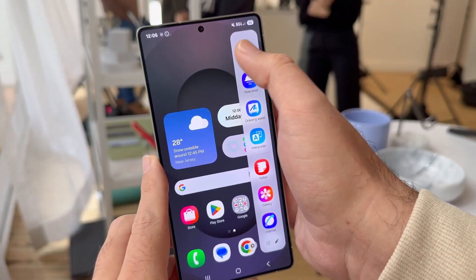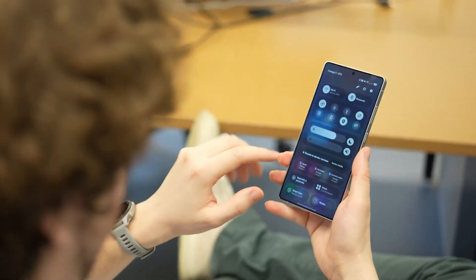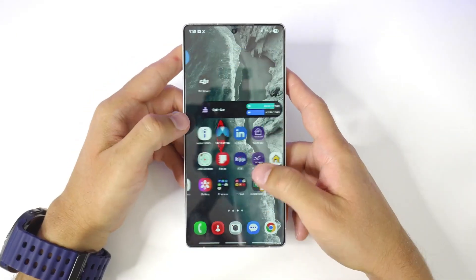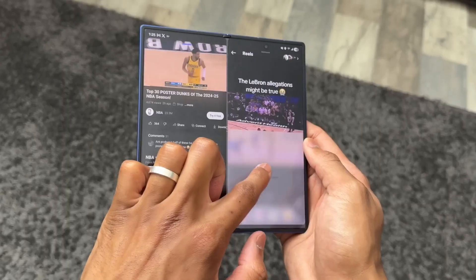So what's actually new in One UI 8? It's not just polish, it's personal. Imagine your lock screen clock shifting around like it's alive, repositioning itself naturally depending on your wallpaper's main subject. Subtle, yes, but it makes your phone feel smarter, cleaner, and more yours.